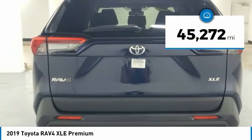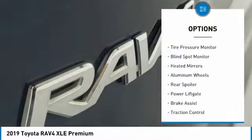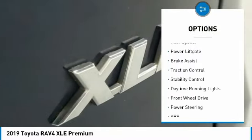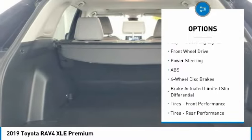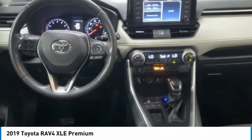This vehicle has less than 50,000 miles. Here are some of this vehicle's great options: tire pressure monitor, blind spot monitor, heated mirrors, aluminum wheels, rear spoiler, power lift gate, brake assist, traction control, stability control, daytime running lights.